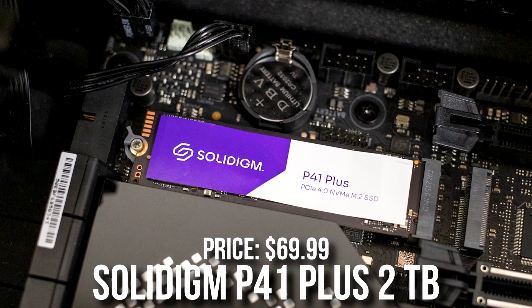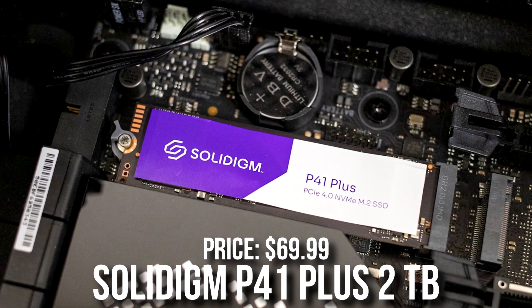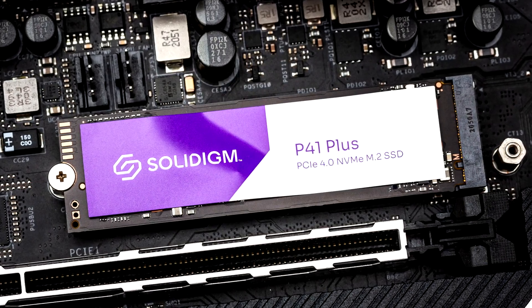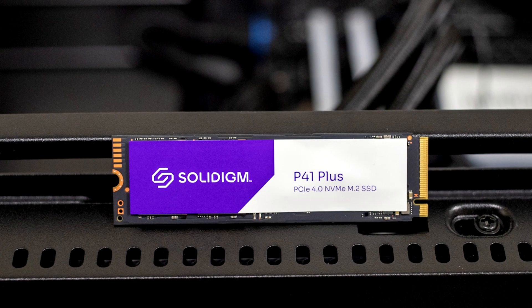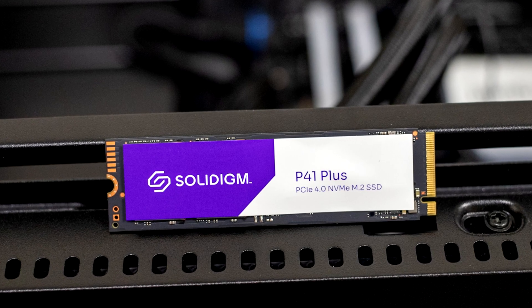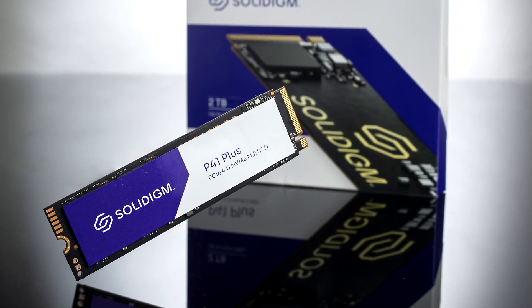For the storage, we have the P41 Plus 2TB Gen 4 SSD going for $70. Honestly, great drive here. 2TB should be enough for any task. However, if you know that you need more storage, you can either buy more storage right now or do it in the future when you're running low.